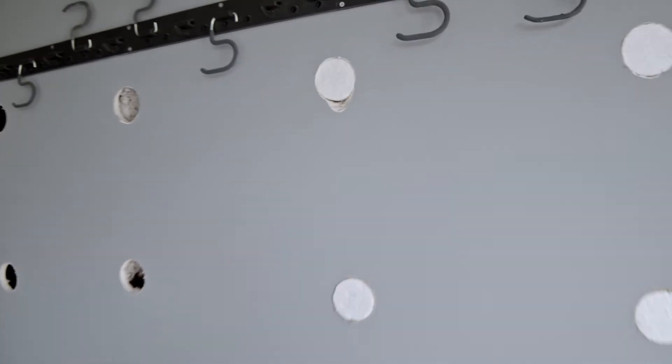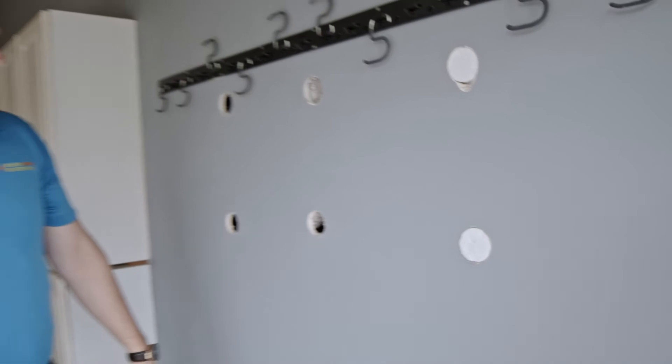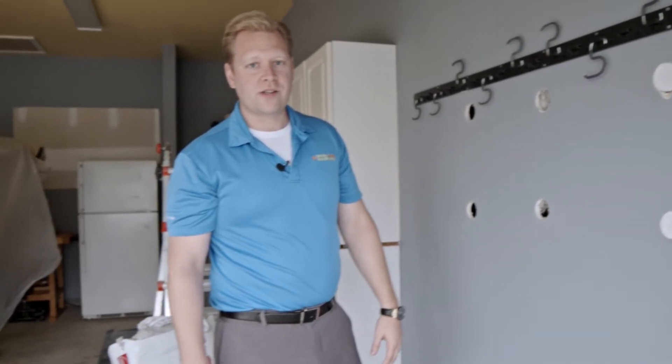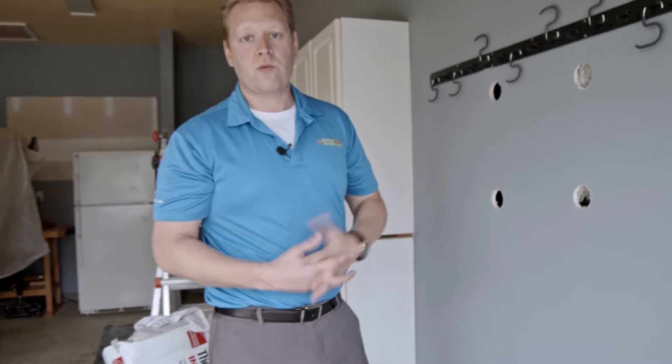Once we're done with that, we'll go through and cap it off, then it's just going to get mudded over and painted, and this room will be just like any other room inside the house. This customer is adding quite a bit of square footage to their house to keep it comfortable all year round.